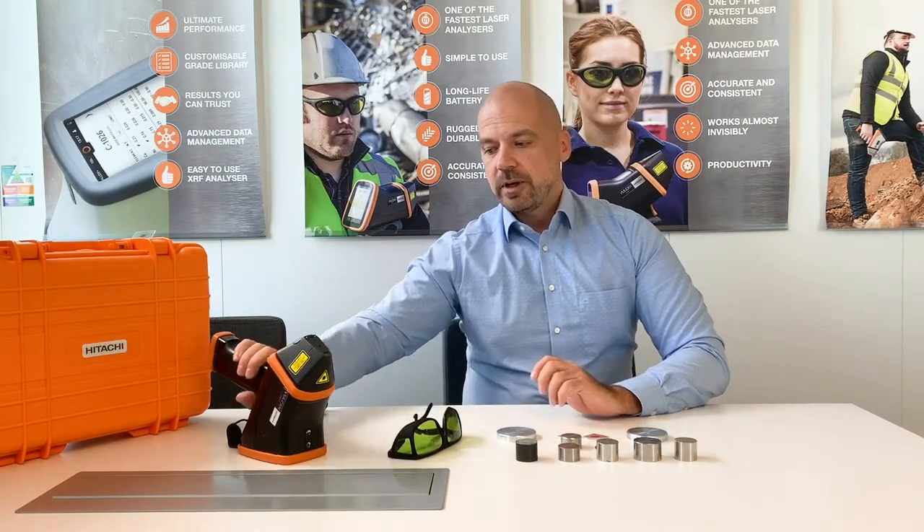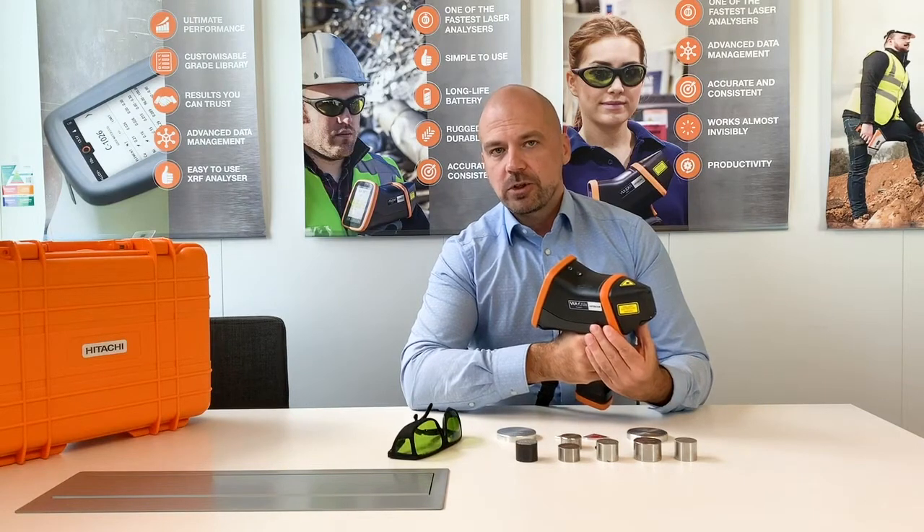Hello, my name is Mikko Järvikivi, head of product management at Hitachi Hightech. Today I'm going to demonstrate to you the Vulcan Plus series, one of the fastest alloy ID tools on the market.